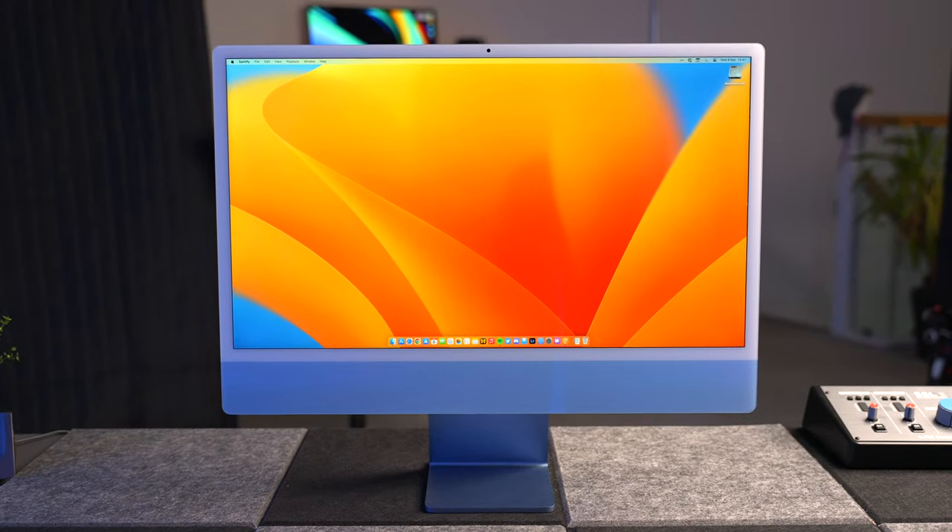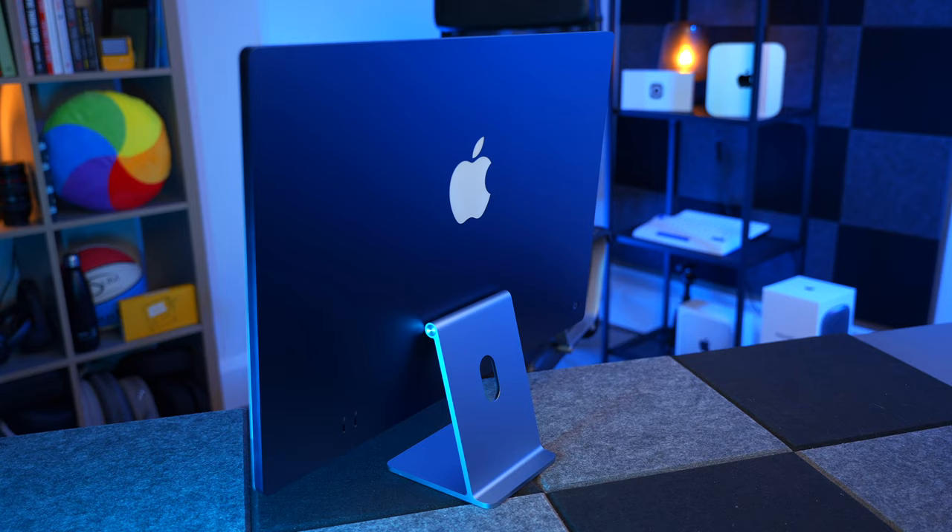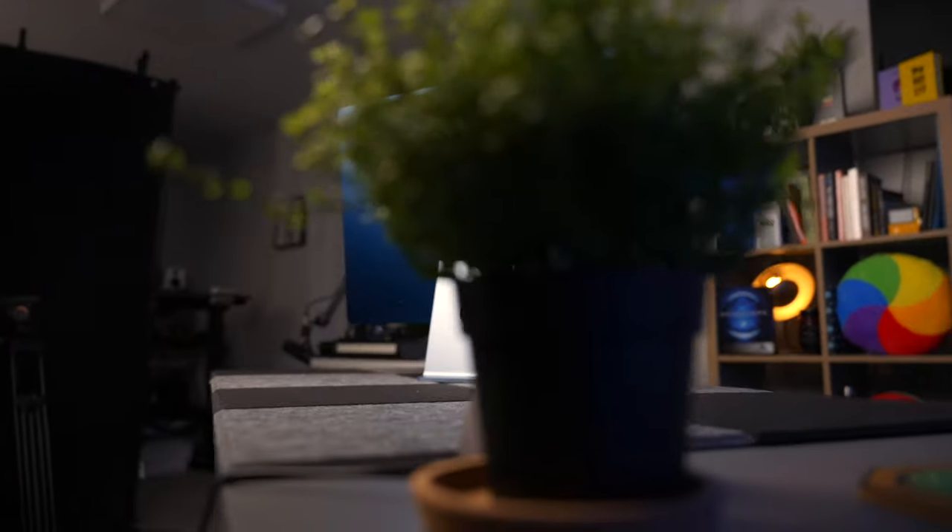This is the updated 24-inch version — we can't really call it new anymore. It came out in 2021. I've just realized mine needs a proper clean, apologies. It was one of the biggest updates to the iMac for a long, long time. It's got this brand new design which I absolutely love, and it had the M1 chip in it, but that was in 2021 — that's two years ago.